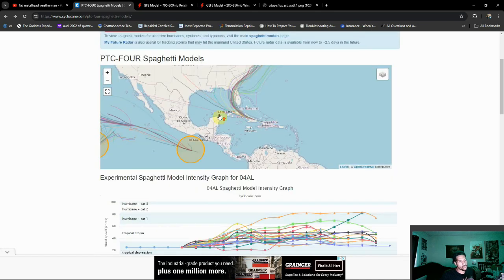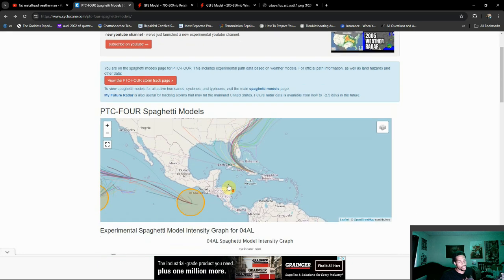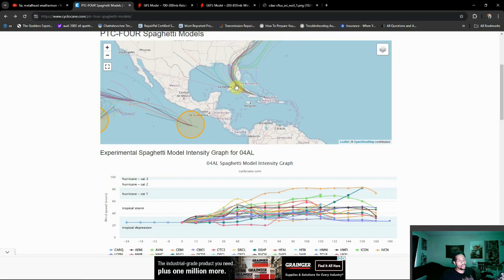The thing to note is of course its track — we're definitely looking at a Florida impact right now. I want to talk about how fluid a situation this is and how this can very quickly change. We're looking at spaghetti models and we're going to be looking at its intensity and its track. Right now the track has it aimed towards maybe western Florida and maybe over towards the Big Bend.